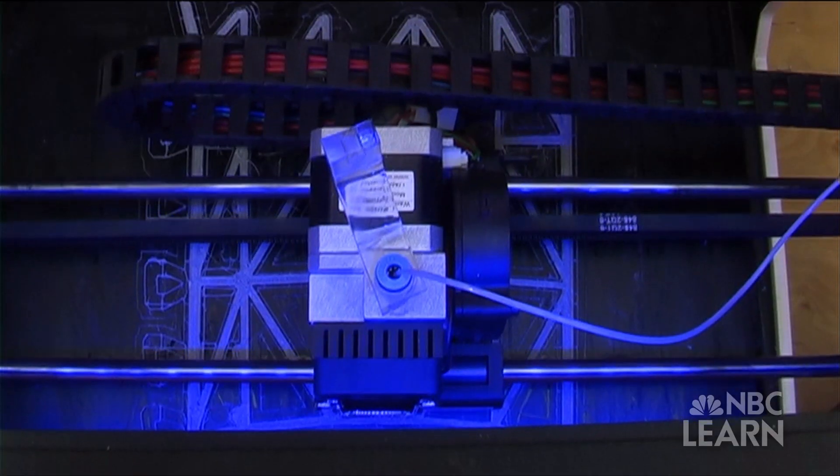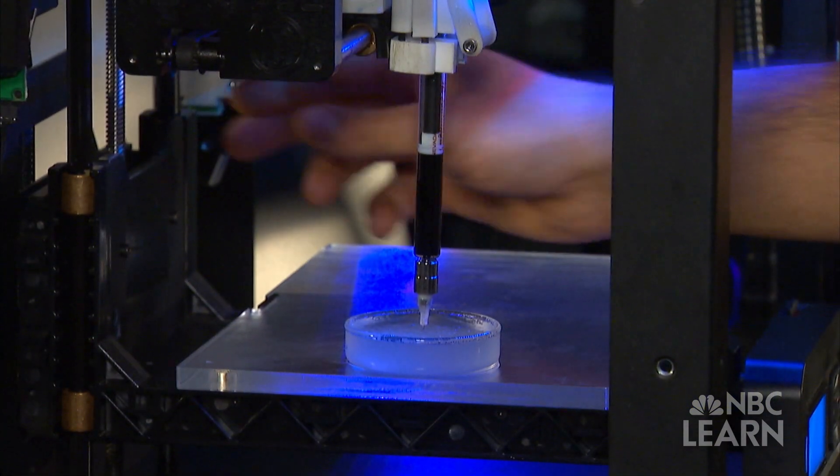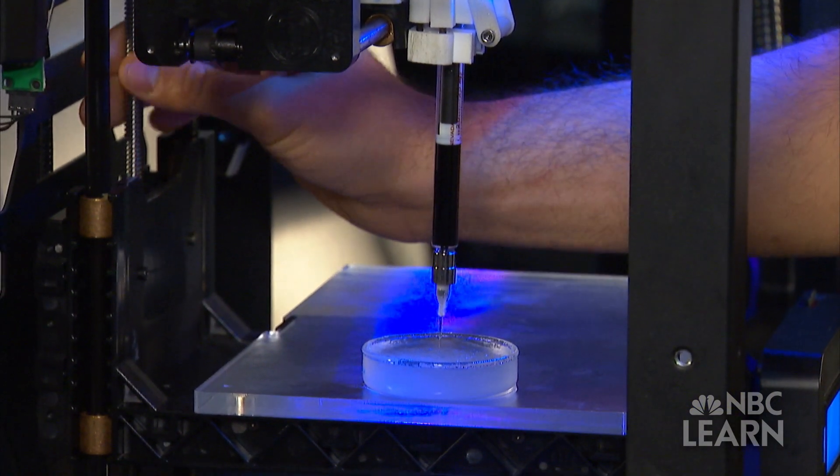Feinberg didn't dream up the idea of 3D printing, but he's improving and adapting the technology to solve big needs. We really pull understanding, knowledge, technologies from anywhere we need them and combine them to solve what we need to solve. And I think out of that process comes innovation.